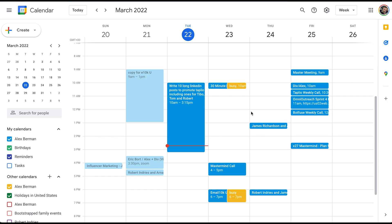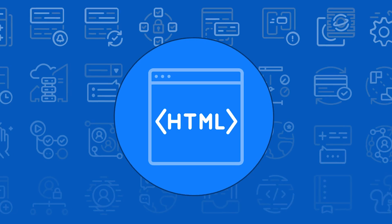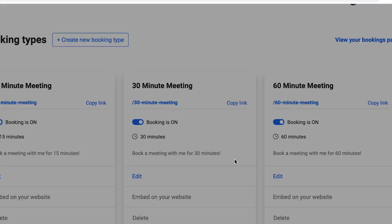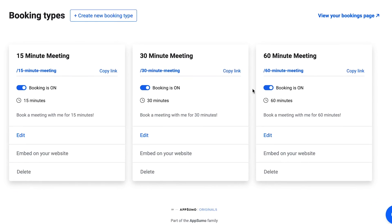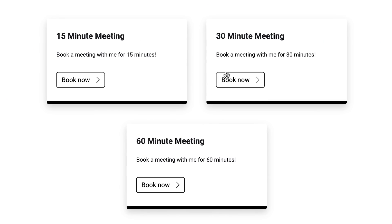Yes! As you can see, it's showing on my calendar. And looking at the guest calendar, you can see it there as well. You can also embed the booking page right on your website using HTML — copy that code and it'll allow you to put any of these right on your website. Or you can just send people directly to your bookings page.